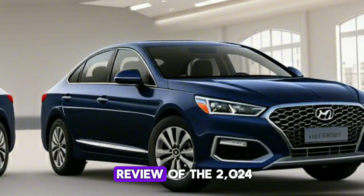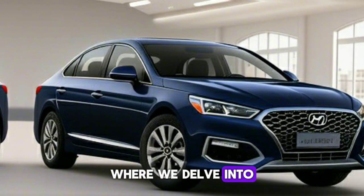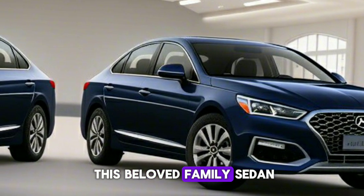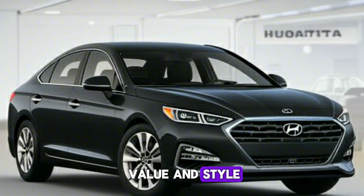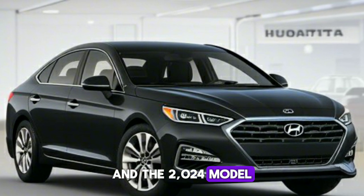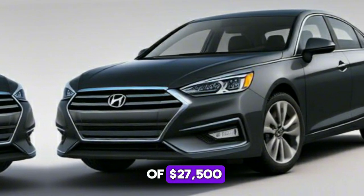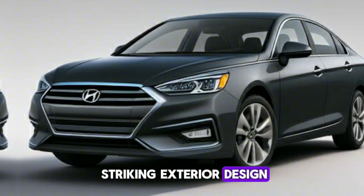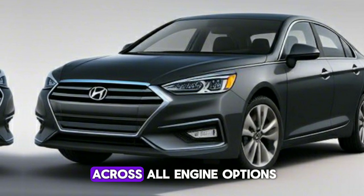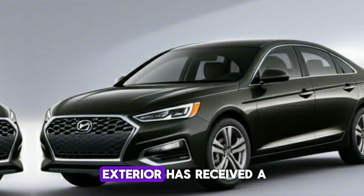Welcome to our comprehensive review of the 2024 Hyundai Sonata, where we delve into the latest iteration of this beloved family sedan. The Sonata has always been known for its value and style, and the 2024 model is no exception. With a starting price of $27,500, the Sonata offers a striking exterior design and impressive fuel economy across all engine options.